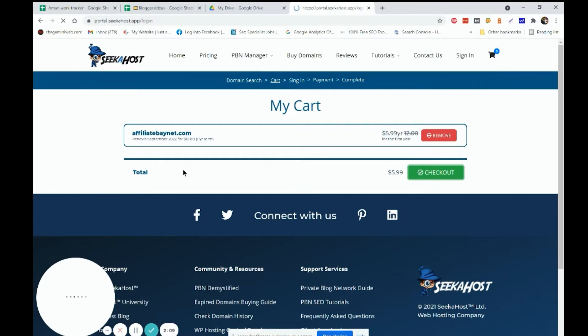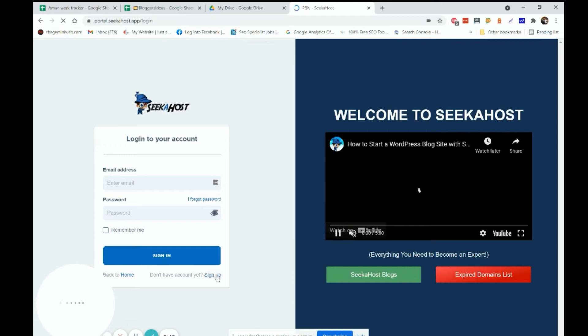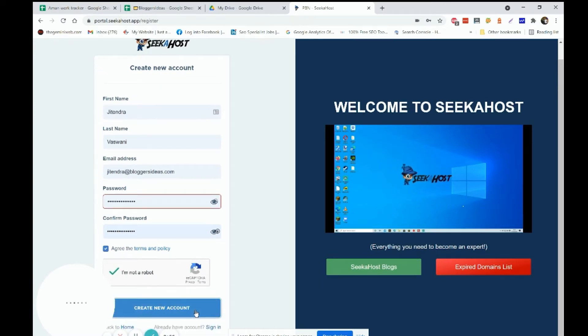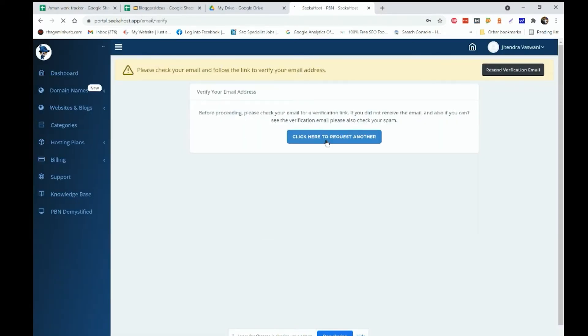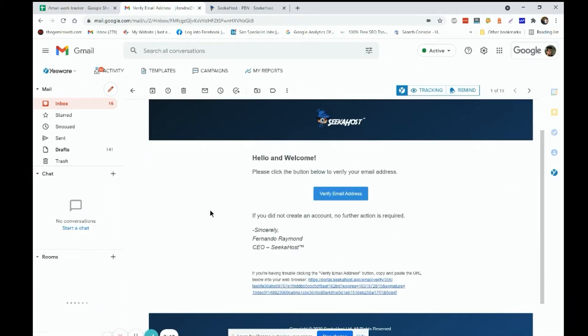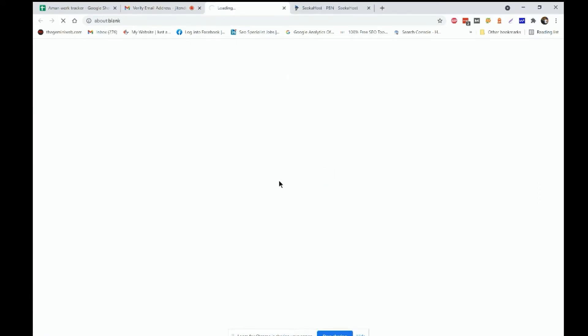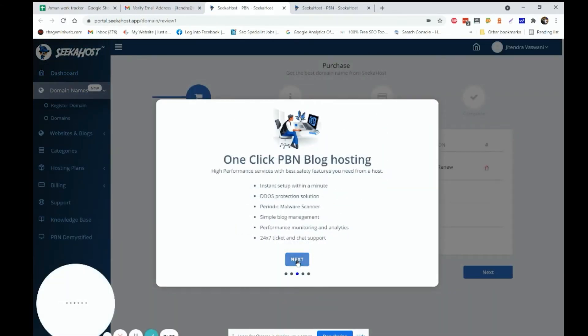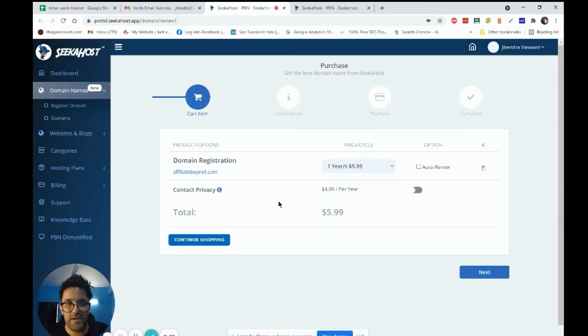Going to checkout. If you don't have an account at Sikahost, please sign up — I'm doing it right now so you can follow along. Create a new account and you're inside the dashboard. There will be a verification link sent to your email address. I'm going to my inbox — you'll receive an email like this. Click verify; it's easy and won't take much time.